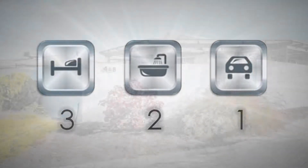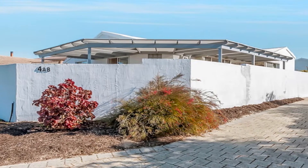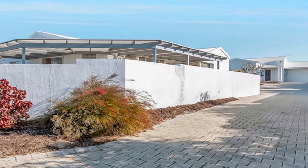Set in the much-desired suburb of Connolly, this light-filled front duplex is the ideal purchasing option, whether looking to join the property market, searching for that quality downsizer or wise investment.